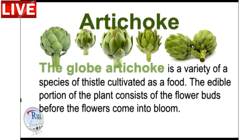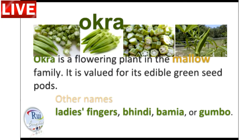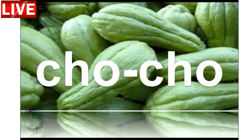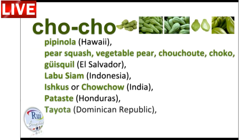Vegetables are awesome for you because they're chock full of a set of vitamins that we need, but our bodies can't make on their own. These nutrients help you functionally grow and fight off diseases. Water-soluble vitamins have antioxidant properties that help with tissue repair and reduce the risk of cardiovascular diseases. Fat-soluble vitamins are great for your eyes, liver, blood, and bones.